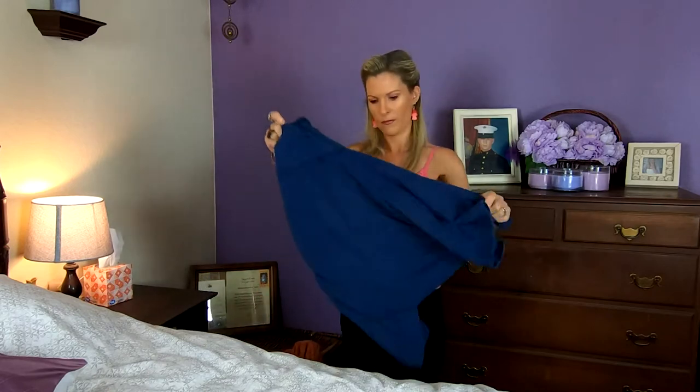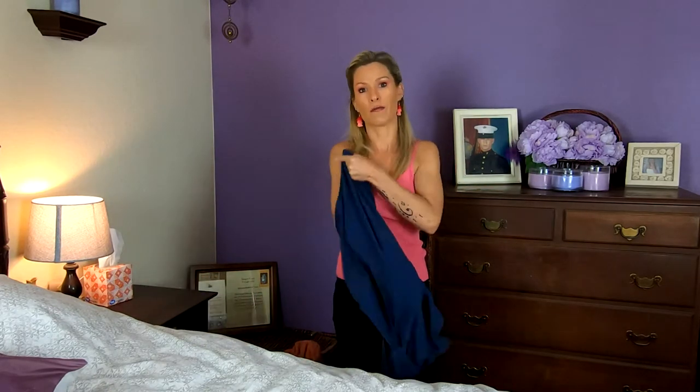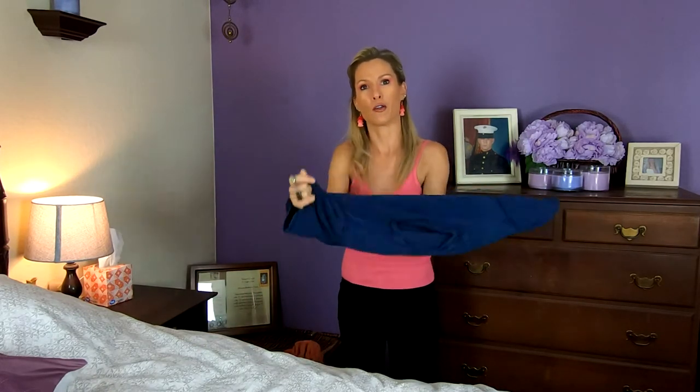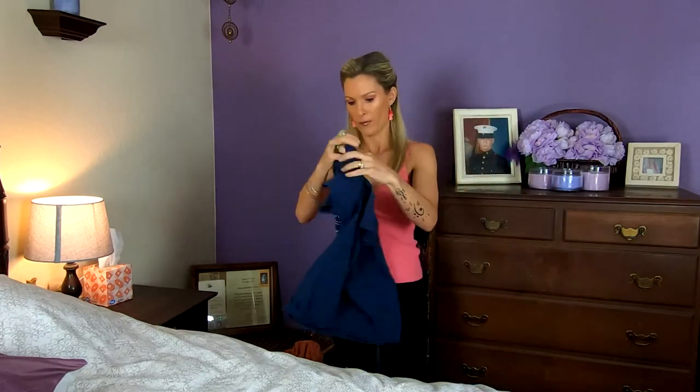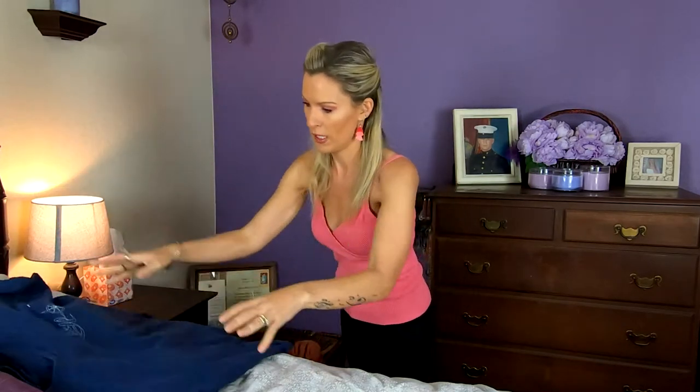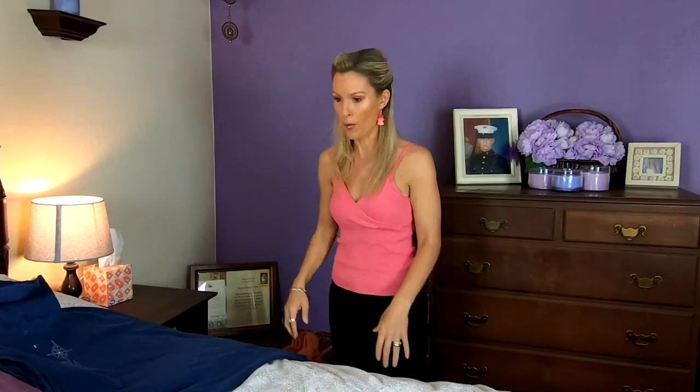Ensuite, qu'est-ce que j'ai? J'ai un t-shirt. So what do I have here? I have a t-shirt. I'm going to leave this like this for now — je vais juste le mettre comme ça pour le moment. I'll put it on a hanger — je le mettrai sur un cintre.